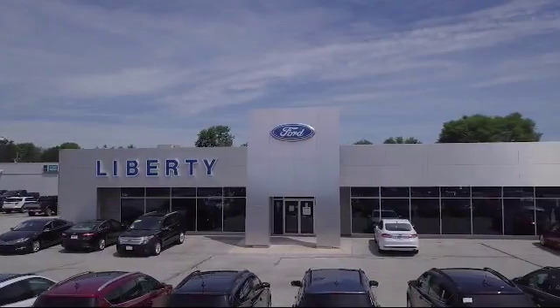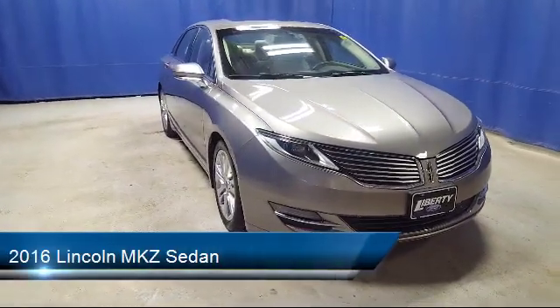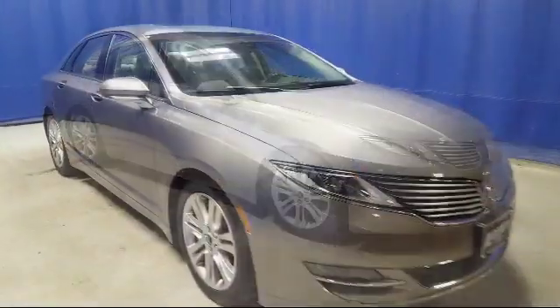Welcome to Liberty Ford Parma Heights, and here's a look at another one of our great vehicles from our inventory. It comes equipped with electronic stability control, alloy wheels, keyless entry, tire pressure monitoring system, and parking sensors.